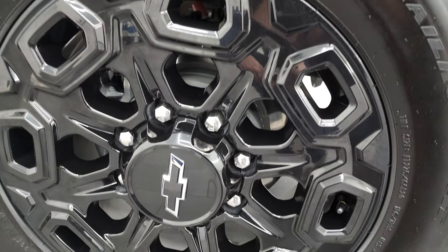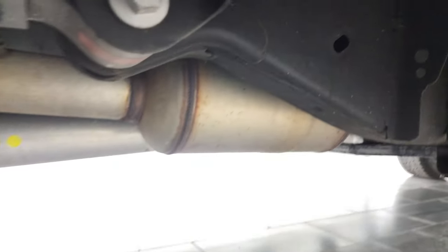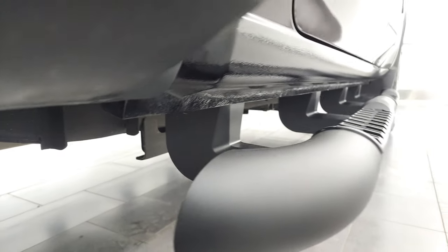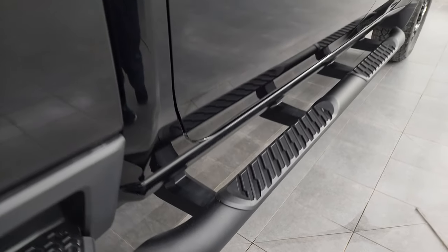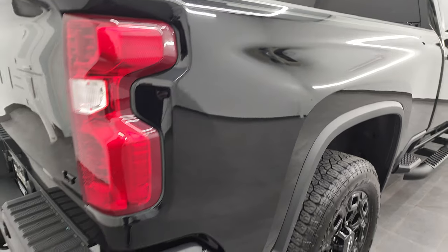If this video helps you make that buying decision, let your salesman know that you saw the video, that it was helpful, and that Brett sent you. The back wheel is absolutely perfect, and the back tires have just as much tread as the front tires. You also get this felt wheel well liner, which keeps your frame and underbody looking good. It has all the remaining factory exhaust, so it hasn't been altered in any way. The lower rockers and cab corners look great.